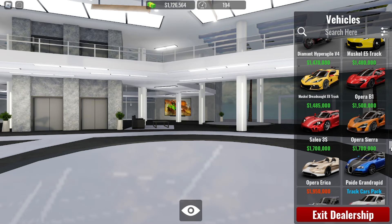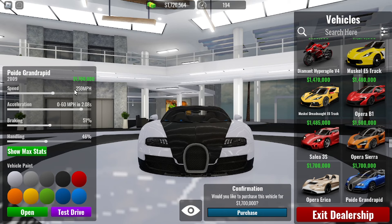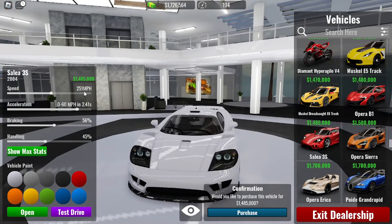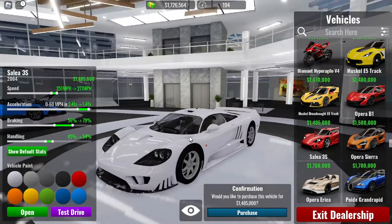Alright, so we have some options here. We could either buy this, which goes 259 miles per hour, acceleration 2.08 seconds, braking 51, handling 46. Now, the reason why I'm reading the stock stats is I'll only have 26,000 remaining if I buy this. The other option I could buy is the Selene S7. As you can see, I'll have more than enough money to max out. And if I max it out, it's way faster. So I think I'm going to get the Selene S7.